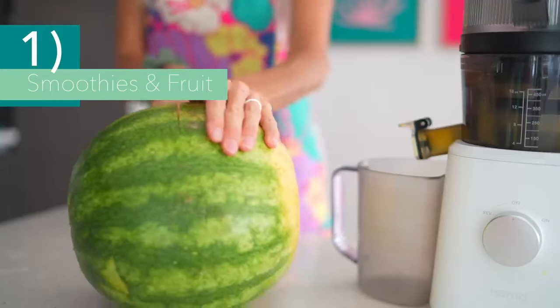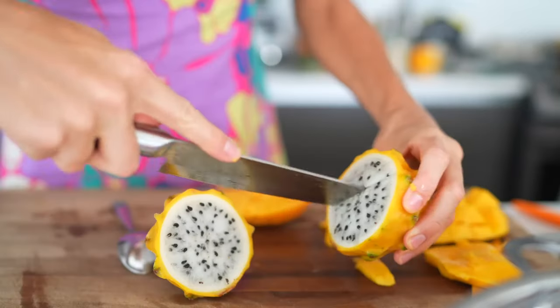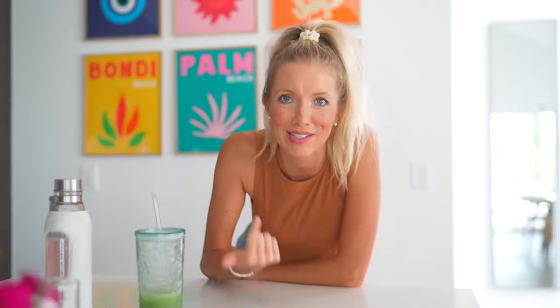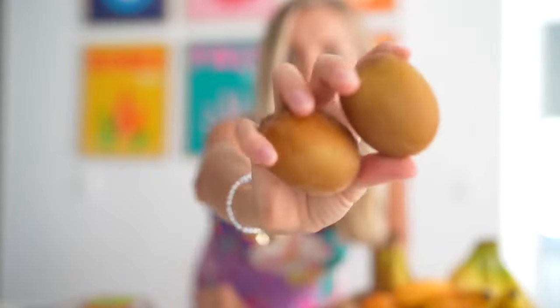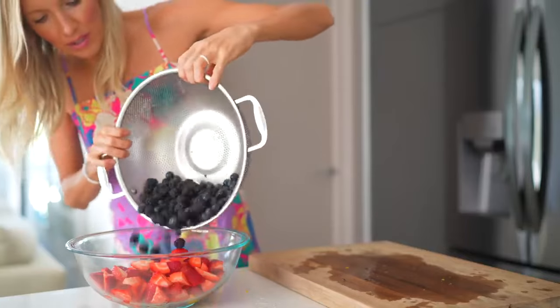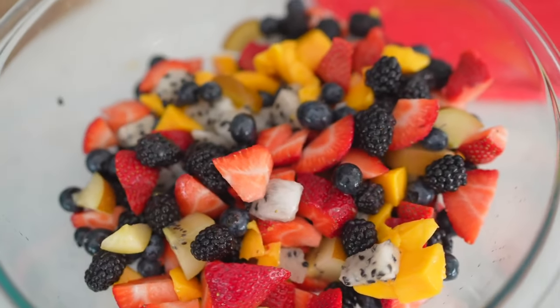The first category is smoothies and fresh fruit. We always refer to fruit as 'fast fruit' or 'weapons of mass nutrition' that are already perfectly packaged — like oranges, bananas, and apples. Nature intended it that way. Most of the time I'll be rinsing berries, kiwis, and mangoes, whatever is in season, and popping them in Tupperwares if I know we're going to have a beach day or be somewhere for the afternoon.